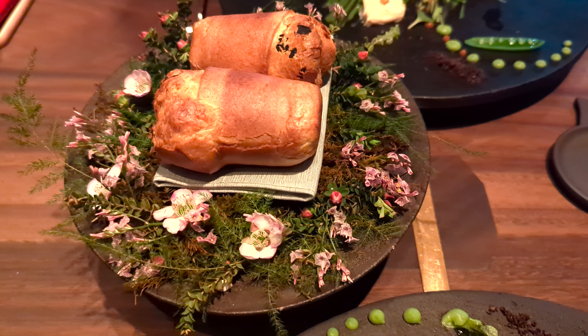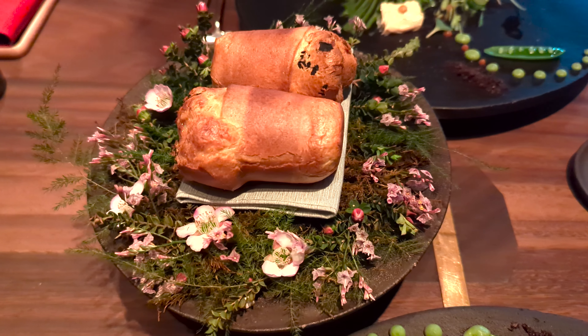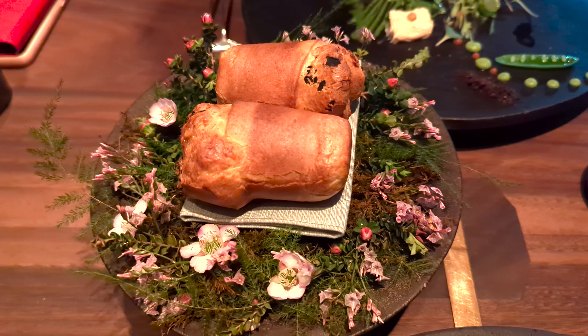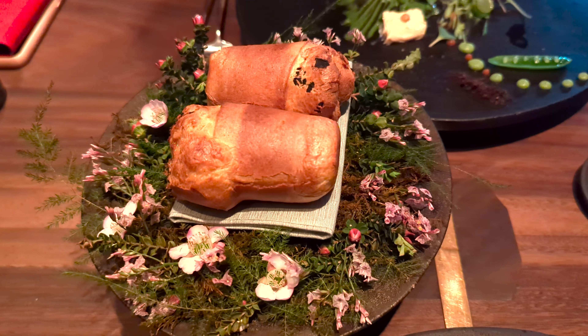With all those beautiful sauces on the plate, these are a couple of warm soufflé buns with a mushroom miso butter inside to kind of help you clean up the rest of your plate when you're done.